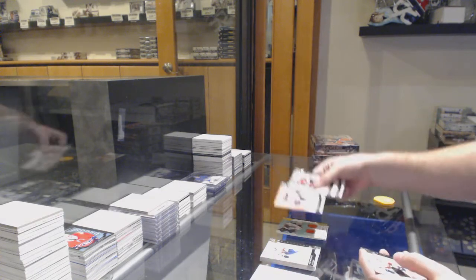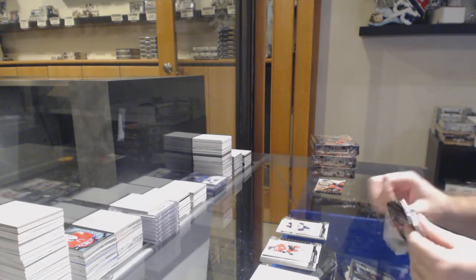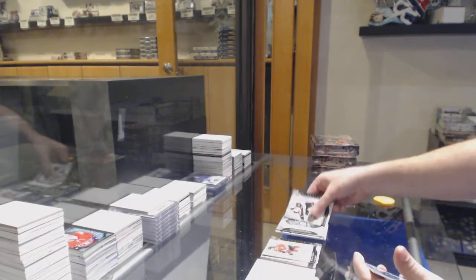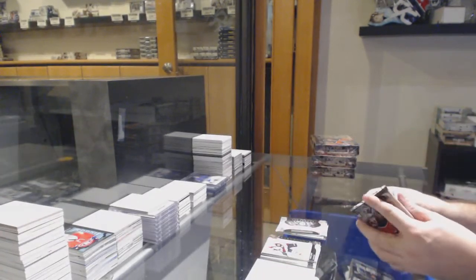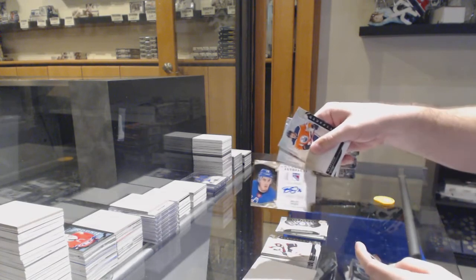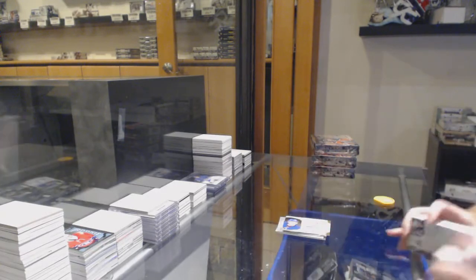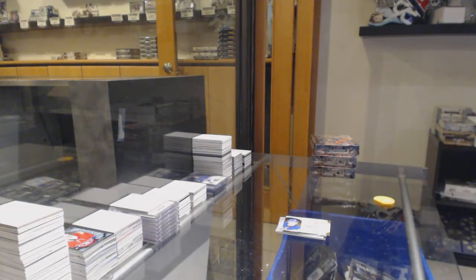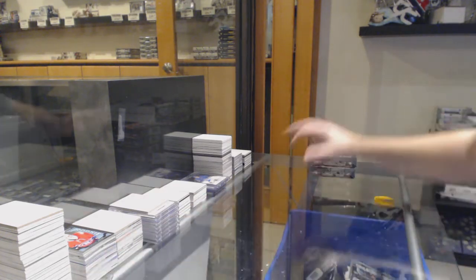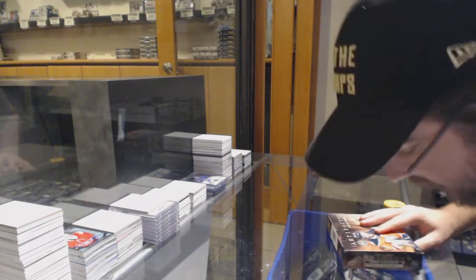$6.99 McDavid for the Oilers. Rookie Redemption Winnipeg Jets. And we've got a Brady Shea Auto Facts for the Rangers. That was a very ugly box, but we have only room to improve after that.